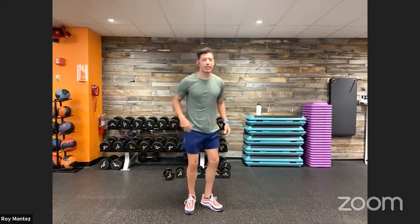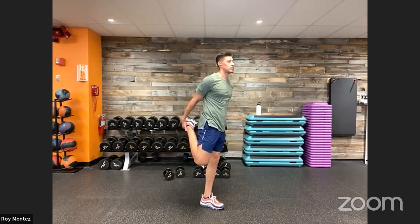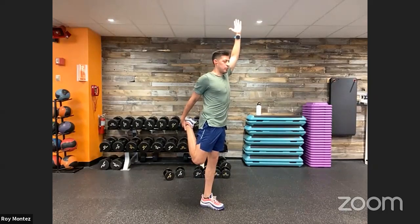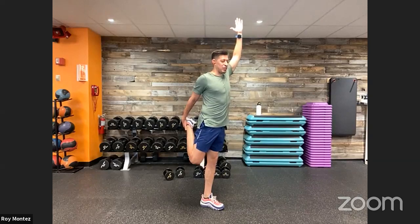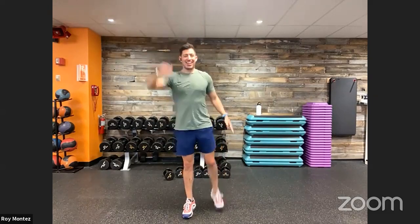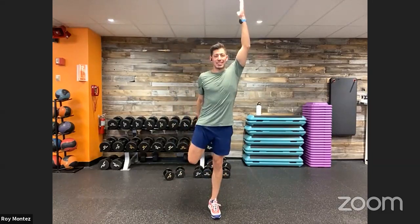Dynamic quad stretch: take that right leg, extend it back toward the glutes, left arm reaches up nice and tall, push those hips forward. Feel the stretch in your quad and hip flexors, and in your shoulder. Alternate left and right arms. Come in and out of these positions as quickly or as slowly as you'd like — sit in these positions as long as you need and feel out your body.